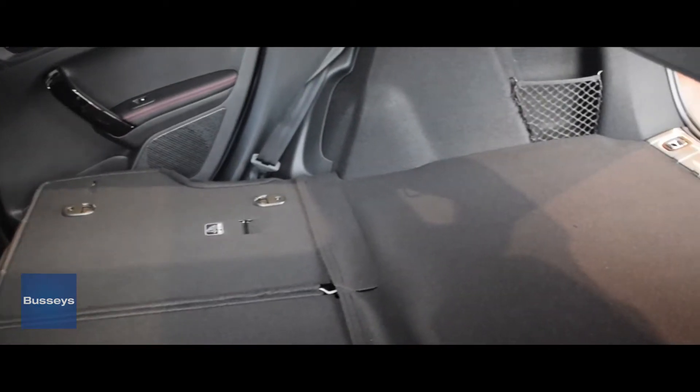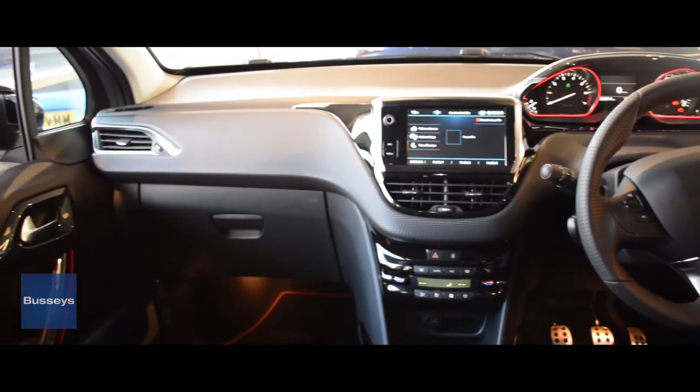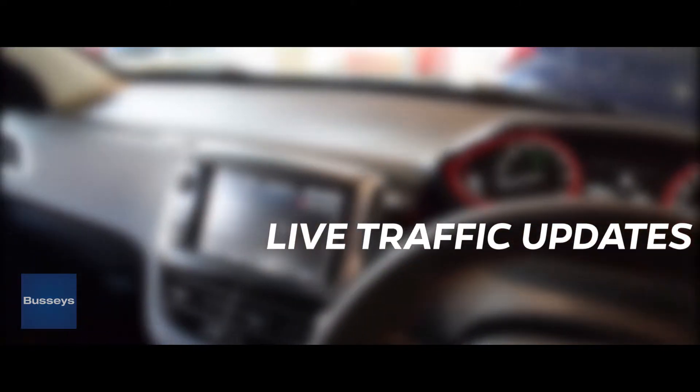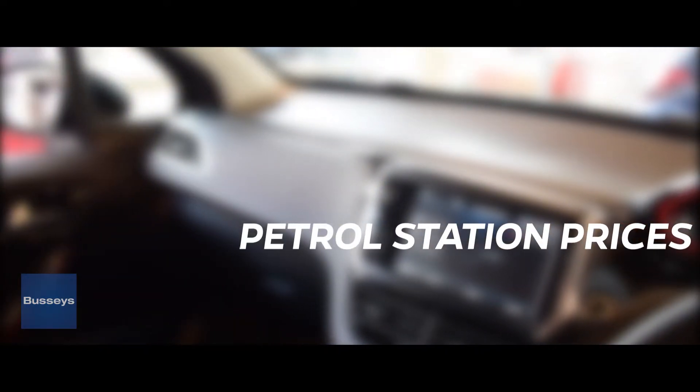The car also comes with some very nice creature comforts including the panoramic glass roof and the color reversing camera, as well as in the interior you have a 3D connected navigation which includes a three-year subscription to TomTom live, so you get live updates to the traffic and things like petrol station prices.